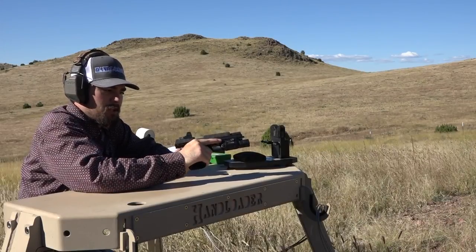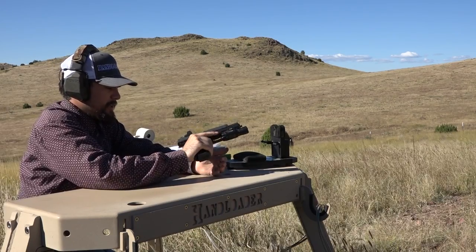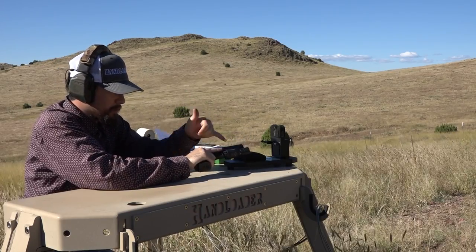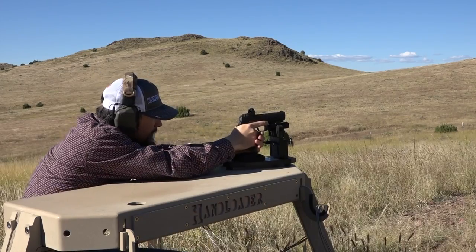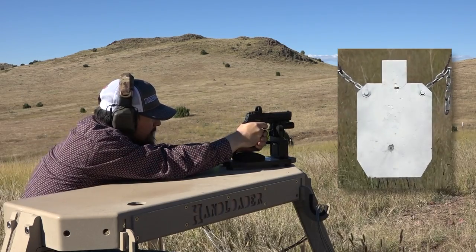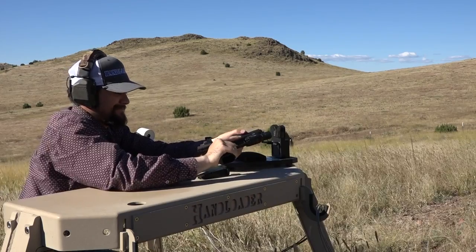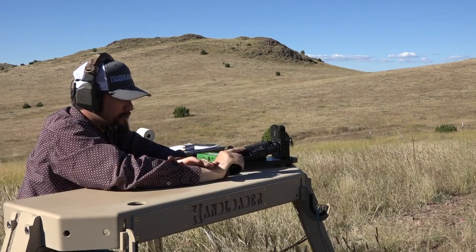What I have next is a SIG P320 chambered in 10mm Auto, with five rounds loaded up in the magazine to put on the steel downrange. We've done a separate load development video on this handgun and cartridge, so I'd encourage you to check that out. Since then, I've added a Leupold Delta Point Pro — really liking that so far — and the Surefire X300 weapon light. Let's bang some steel. That is too much fun. Sometimes you just got to have fun with your guns and practice.